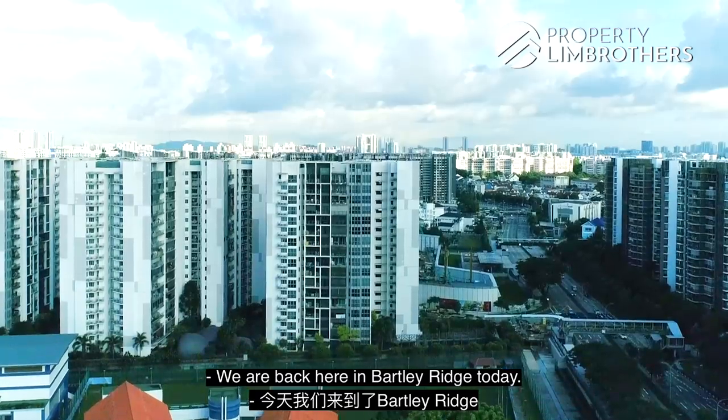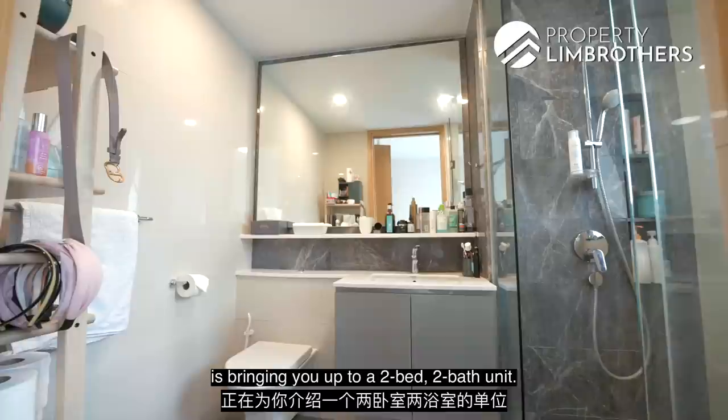We are back here at Bartley Ridge today. The Property Lim Brothers team is bringing you up to a two-bed, two-bath unit. There's a little standing rack here in the foyer.